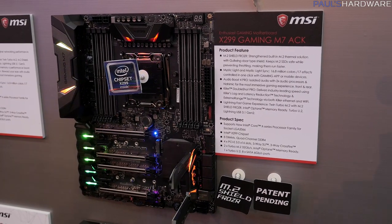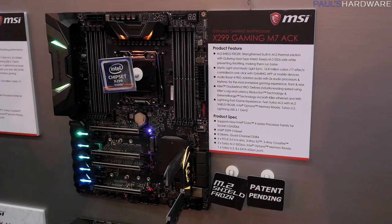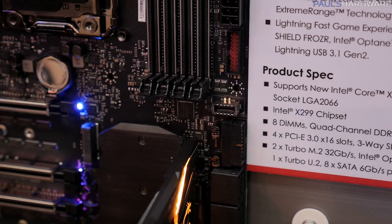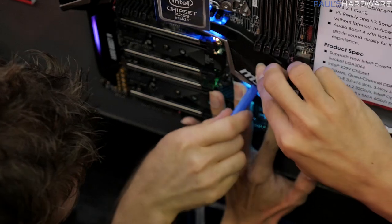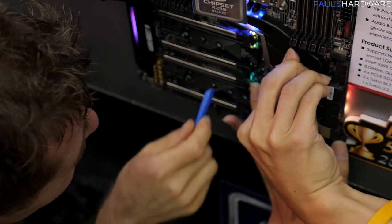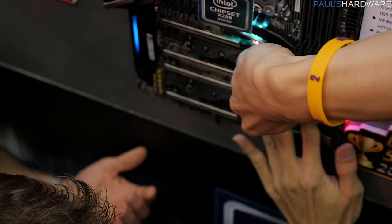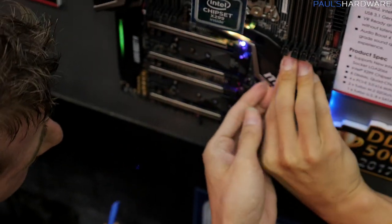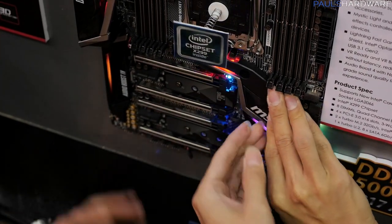Let's move on to the X299 Gaming M7 ACK. Again, you have multiple M.2 slots — looks like a total of two on this board — and they've also added a U.2. Linus has literally busted out a spudger, which he's using to break the MSI motherboards on the fly. This is unprecedented — usually Linus is capable of breaking motherboards without the use of tools, but this time he's brought tools to make the job more efficient. The fans don't really appreciate that.